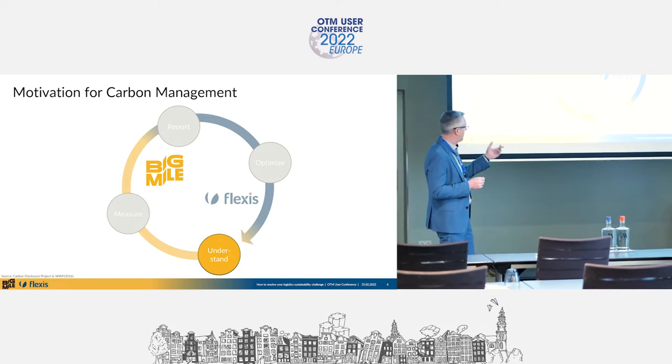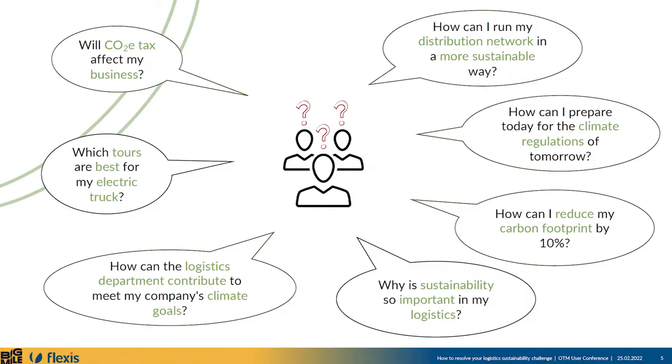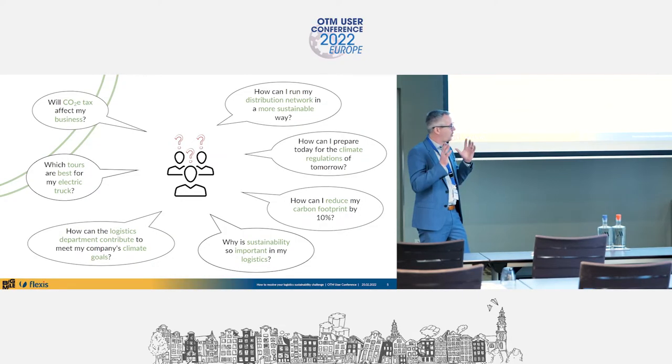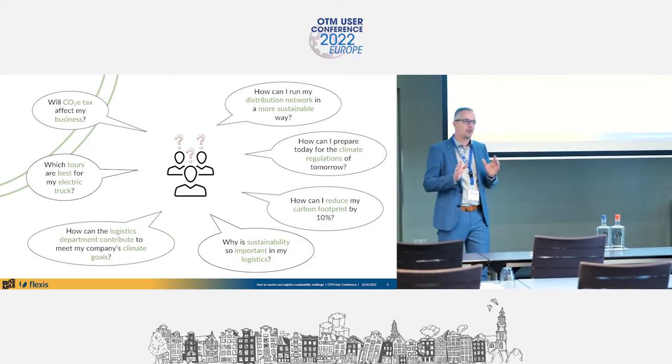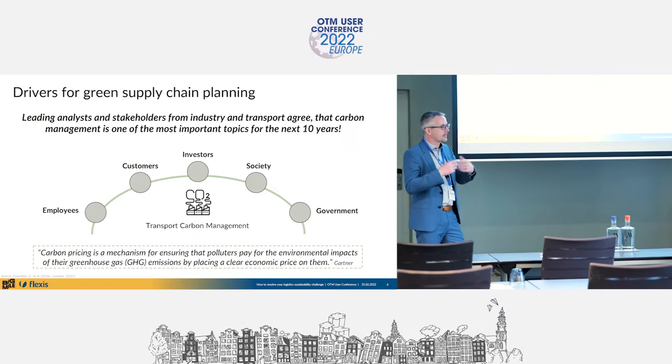As a supply chain manager, you have a lot of questions. In the last five to ten years, sustainability was more of a marketing topic, but now it's arriving squarely in supply chain and logistics. Questions include: how can I make my carbon footprint better? How can I mix my fleet with alternative energies like LNG or electric vehicles? These are all questions being asked by supervisors and boards, and to handle them as a supply chain manager you need tools and knowledge.